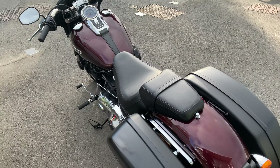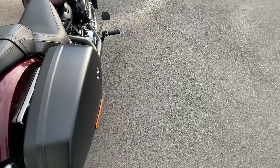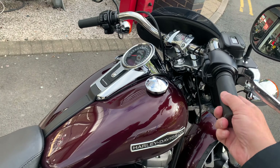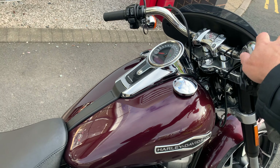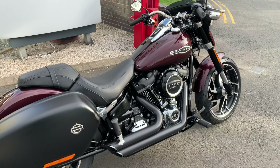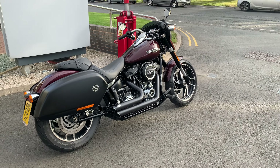Nice milled aluminium on the wheels there. It does look really nice in this colour. LED lighting of course on these bikes. Sounds fantastic as well — we'll fire it up in a few minutes so you can have a little listen.